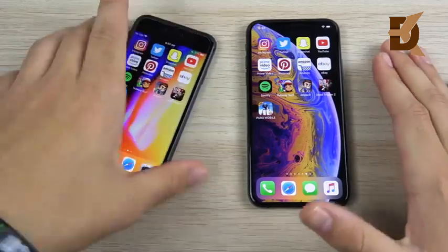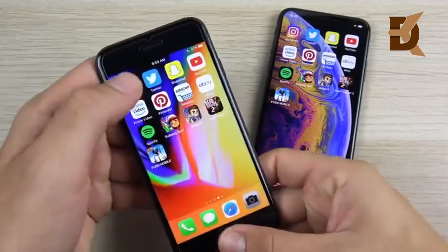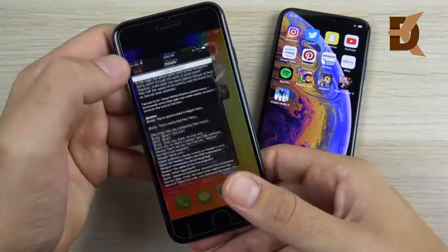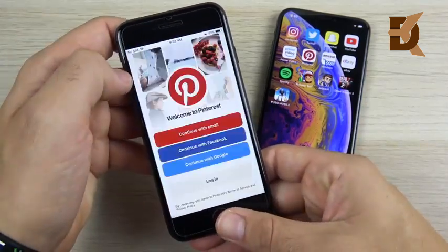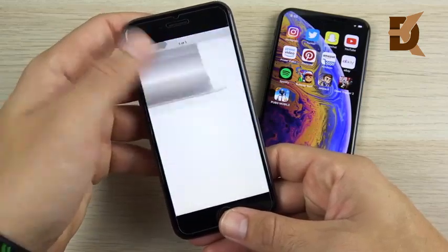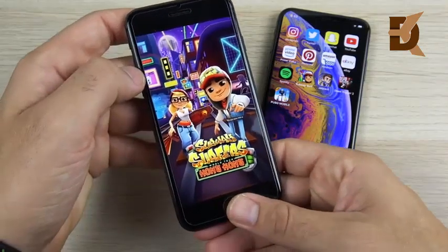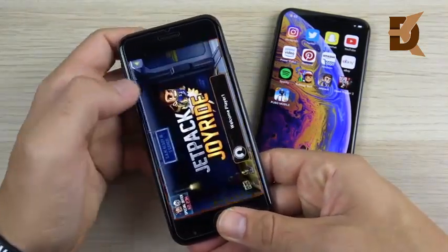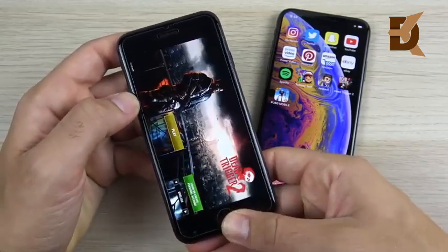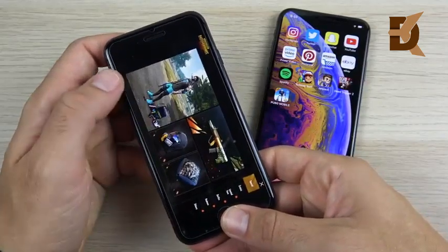That's the first round of apps — the iPhone 8 kept up pretty much everywhere, but the XS was slightly snappier and smoother. Now let's test multitasking for reloads. On the iPhone 8: Pinterest reloads, Amazon shows a slight stutter — that's where 2GB of RAM may not keep up. Subway Surfers reloads on the 8, Jetpack Joyride is ready, and Dead Trigger 2 reloads too.